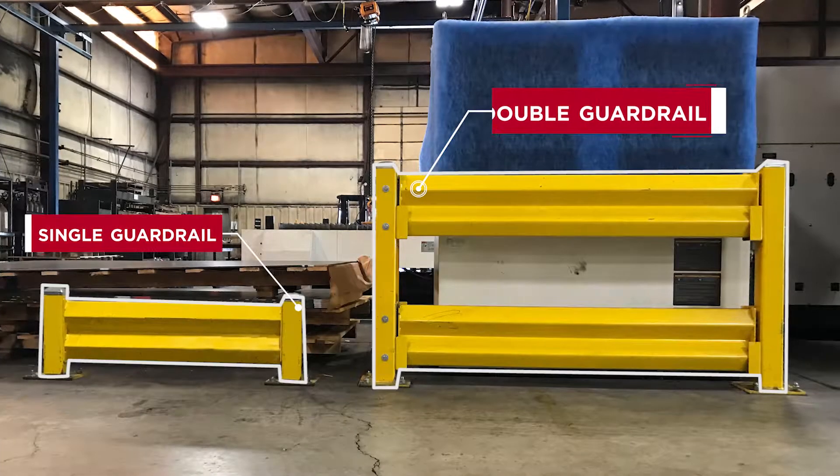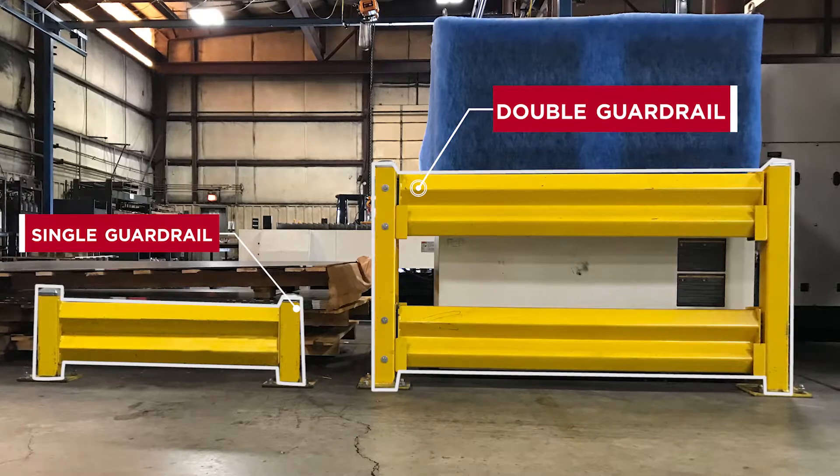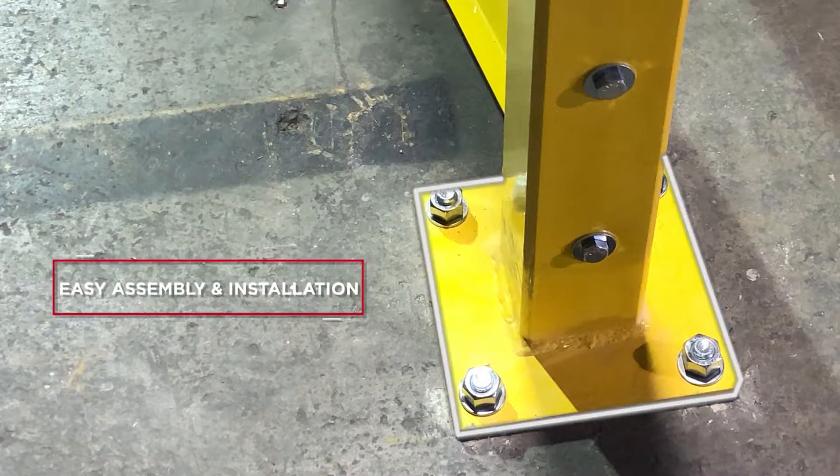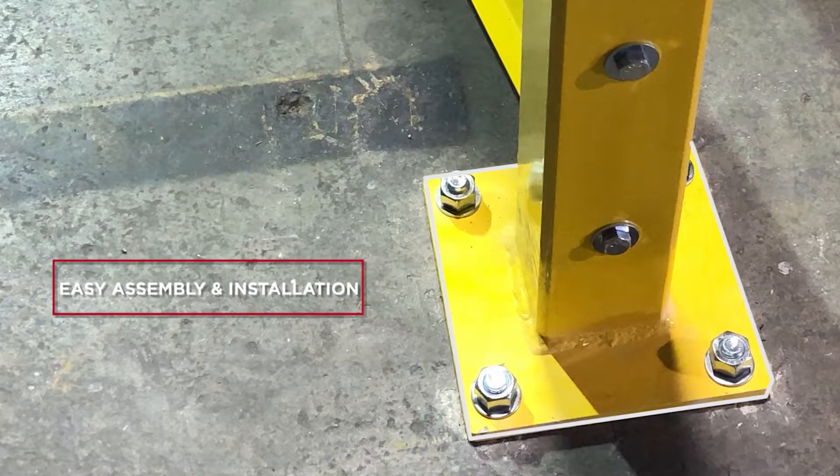Available in single and double guardrail configurations, the systems are built to be quick and easy to install. The components are easy to bolt together, and column baseplates are just as simple to anchor to the floor.